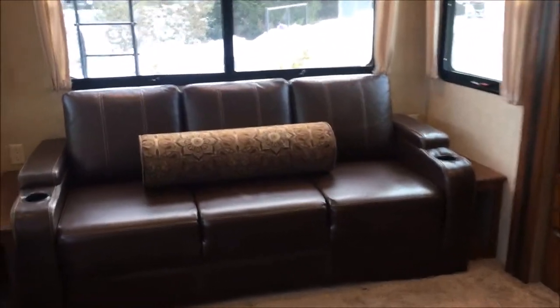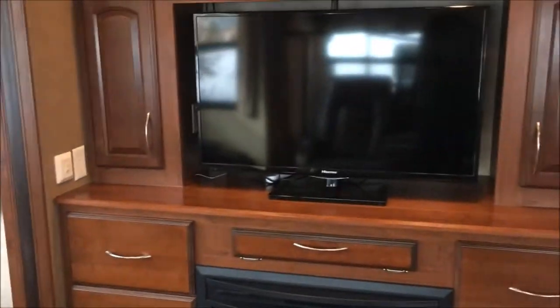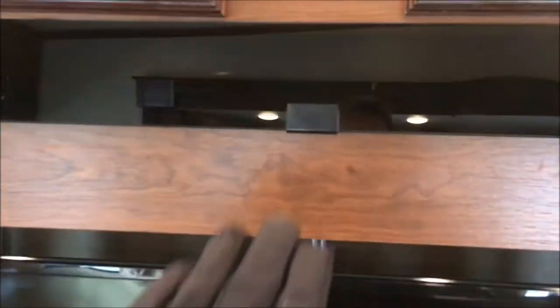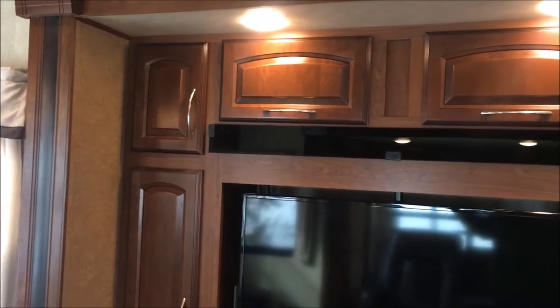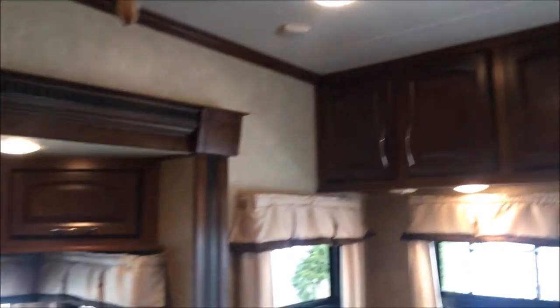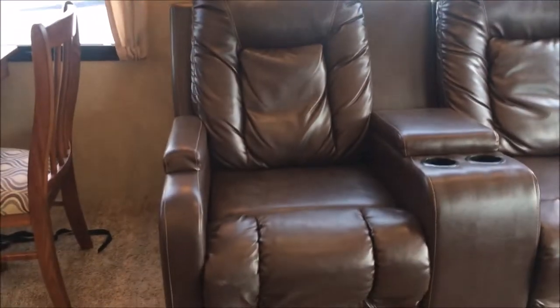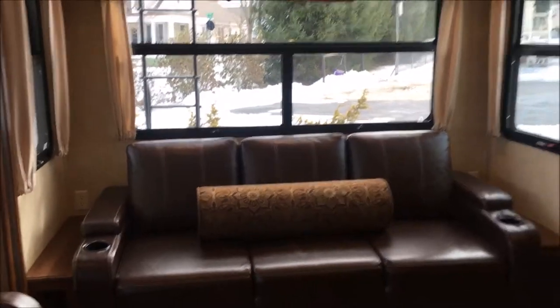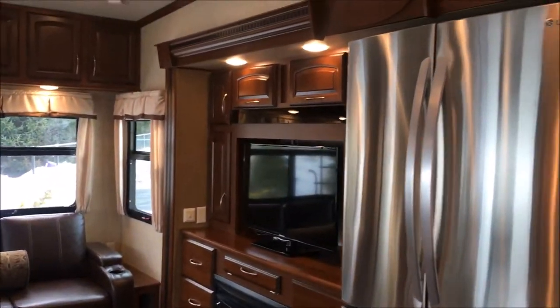We've got a sofa here that'll fold out into a bed. Got a great entertainment system, nice big TV, a fireplace — nice and cozy. Up here we've got an entertainment center. This one actually has a satellite dish as well — automatic satellite dish that you can put up. A lot of storage around the entertainment here, a lot of storage above with upper cabinets. Very comfortable recliners that actually go back the whole way. Little side tables on the edge. Really nice design, really practical, with a nice neutral color tone. Just a really rich interior here.